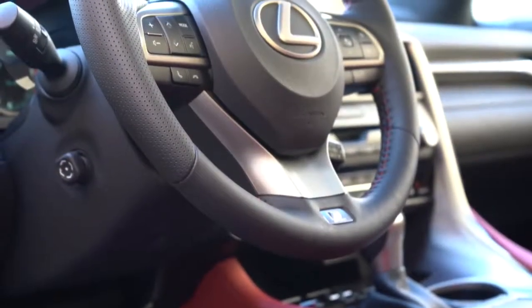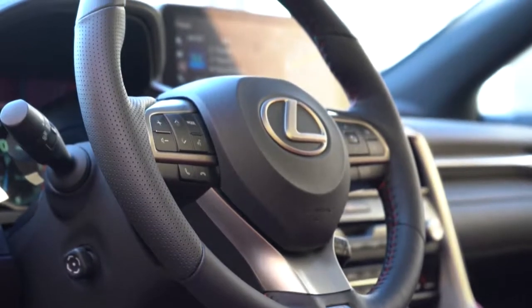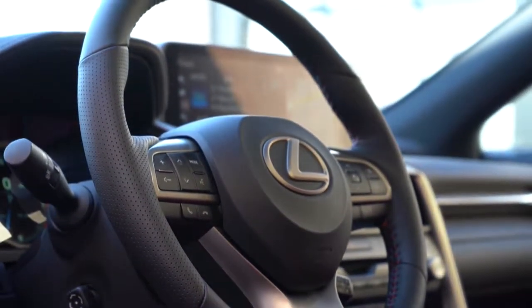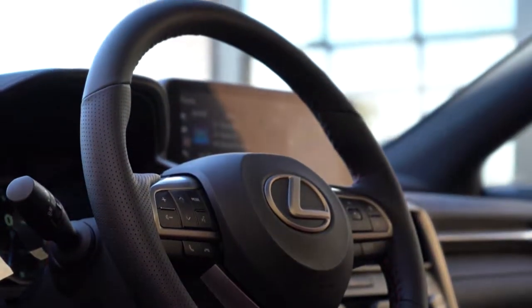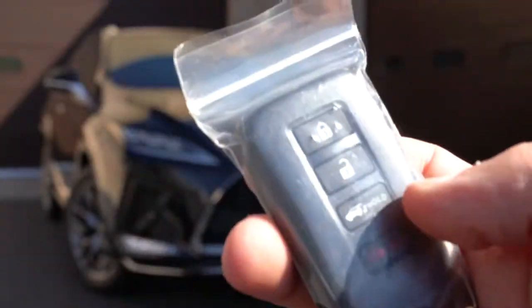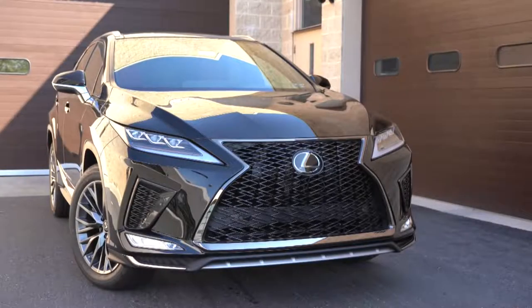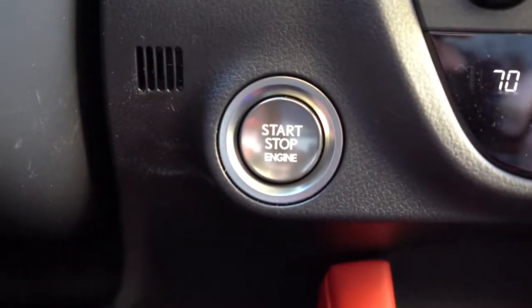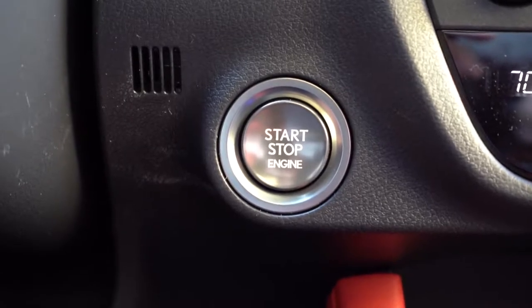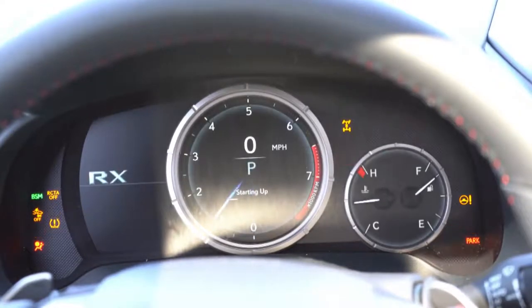The steering wheel is tilt-and-telescoping and power-adjustable. It's wrapped in perforated leather with F Sport badging at the bottom. Controls are bolted to the steering wheel itself rather than the column. The key features a Lexus logo on one side, and lock, unlock, and rear hatch button on the other. Every trim level gets push-button start, located by the driver's right knee.